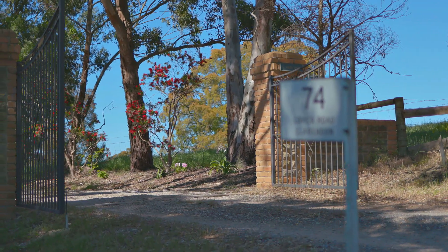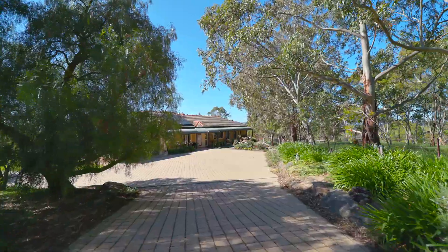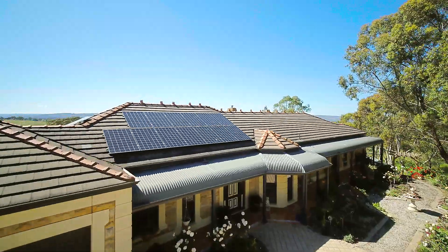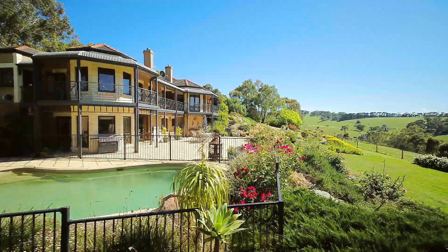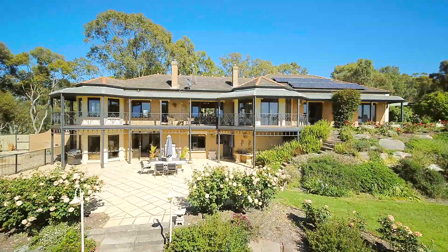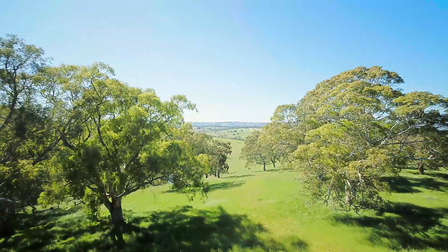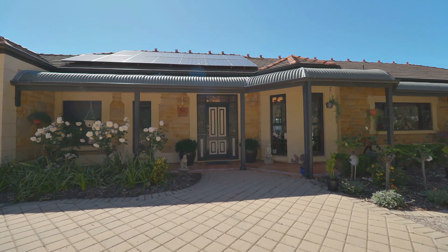From the moment you drive down the tree-lined driveway you start to relax and unwind. Your home. This Grand Federation style home was built in 1997, nestled on approximately 6.65 acres in the beautiful suburb of Clarendon. It just oozes style and sophistication.